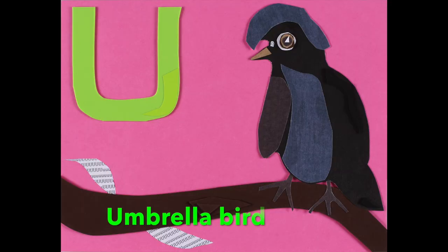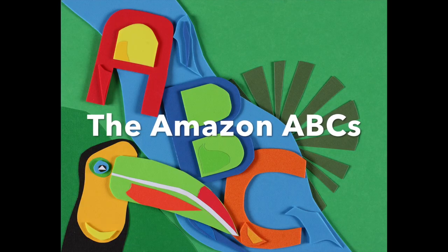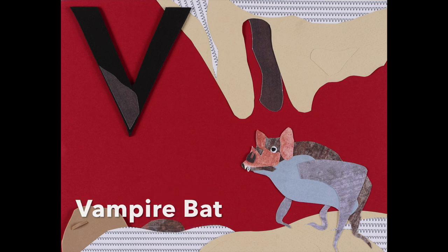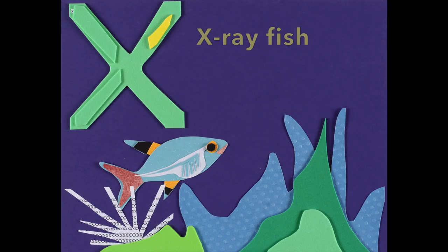And U is for Umbrella Bird, the Amazon ABCs. Watch out for V is for the Vampire Bat, and W is for the Wooly Monkey, and X is for the X-Ray Fish.